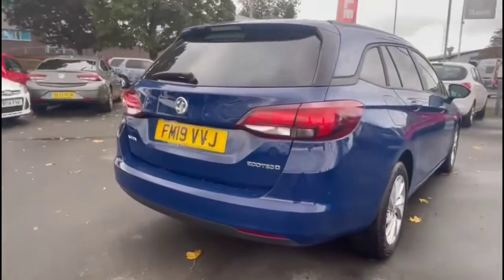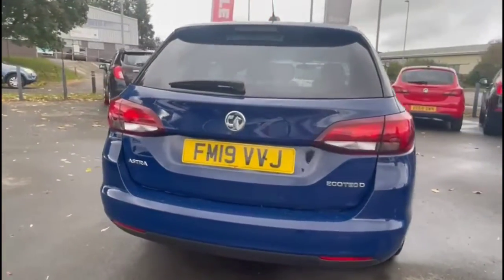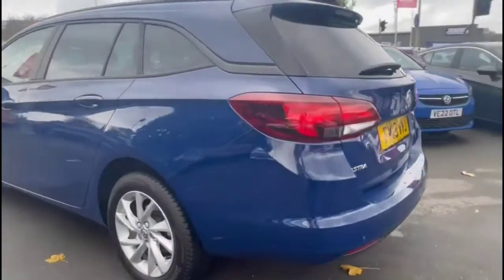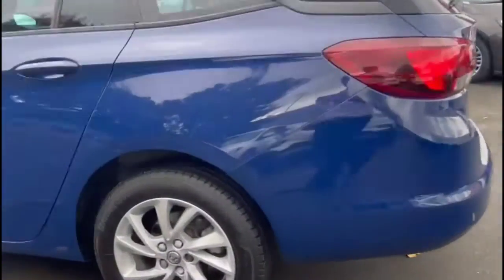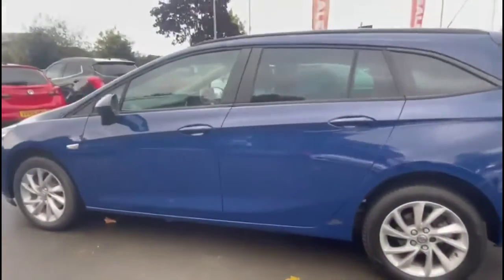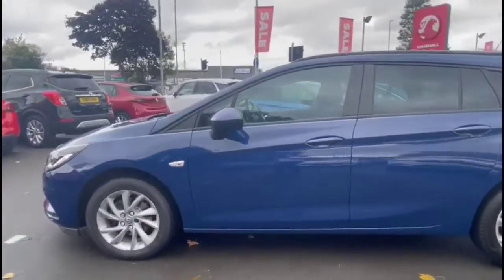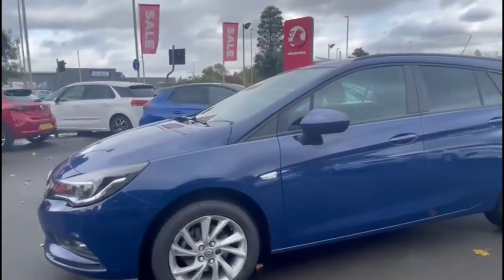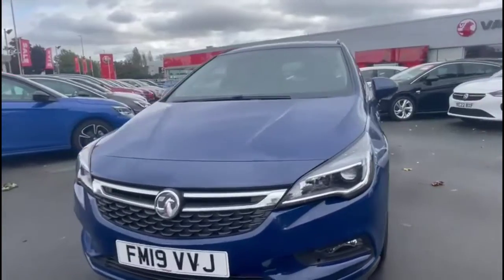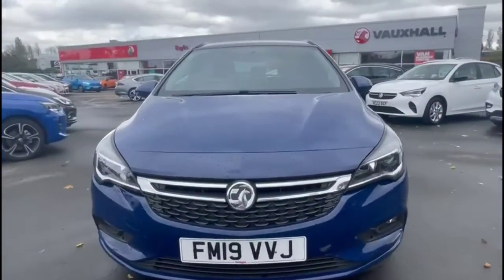It comes with many features including a rear spoiler with integrated LED brake lights and rear fog lights, stylish 16-inch alloy wheels, color-coded door handles plus color-coded mirrors. At the front of the vehicle there are LED daytime running lights and front fog lights.